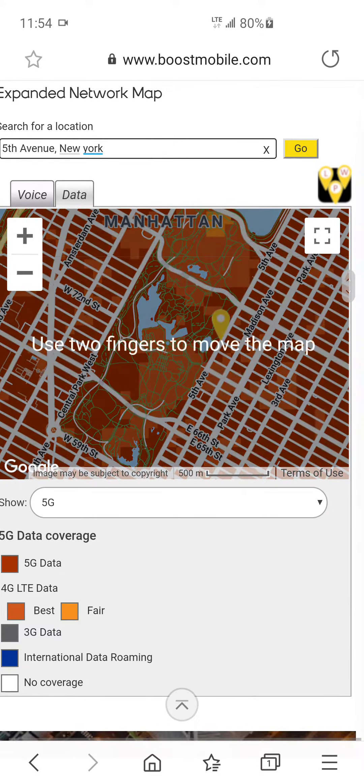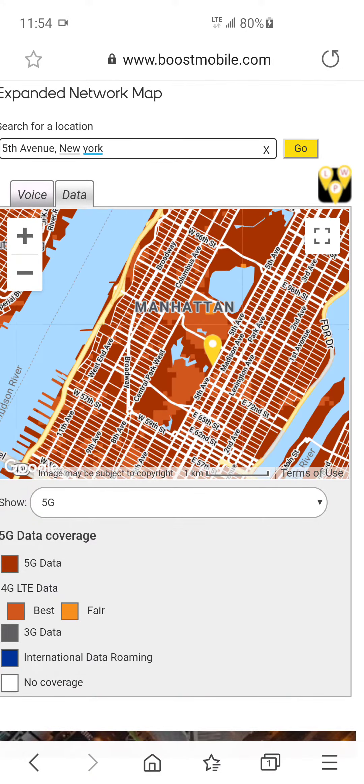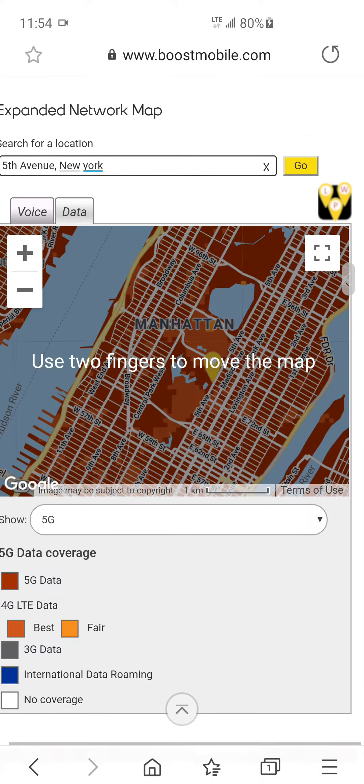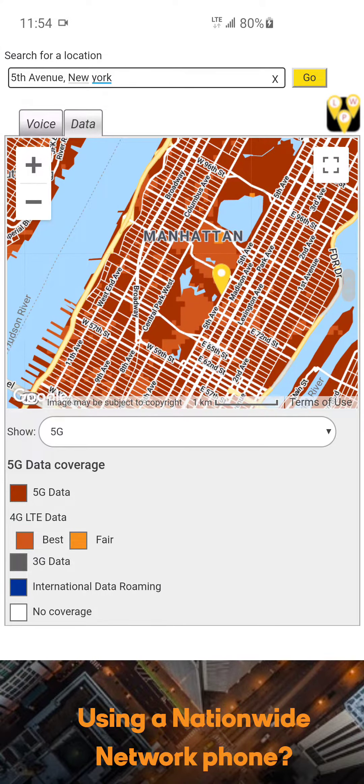It shows the 5G data coverage here in Manhattan. You can look at different areas — Madison Avenue, West 42nd Street — those areas have 5G coverage. A good portion of it is covered now, and it'll be interesting to see the 5G speeds on the T-Mobile network here in New York.